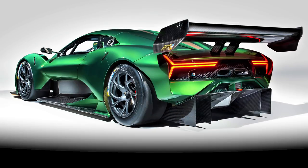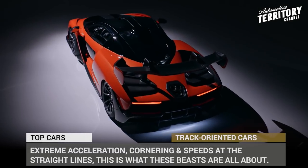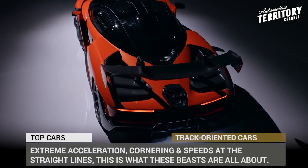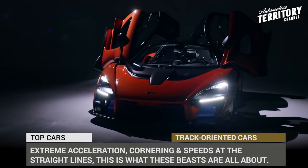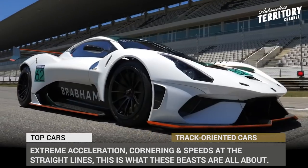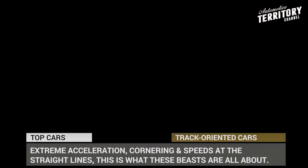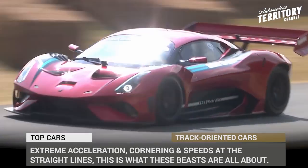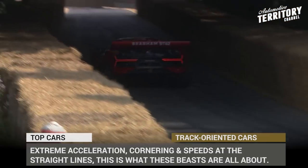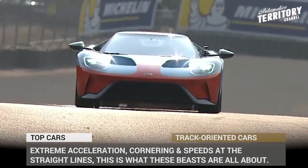Not all supercars are created equal. There is a special breed of track-oriented models that can make you feel like a true racer, and today's episode will demonstrate the latest newcomers within this class of performance vehicles. Extreme acceleration, blade-sharp cornering and mind-boggling speeds on the straights — this is what these beasts are all about. You are watching Automotive Territory Daily News. Subscribe to our channel to get notifications about the latest releases and let's start the engines!